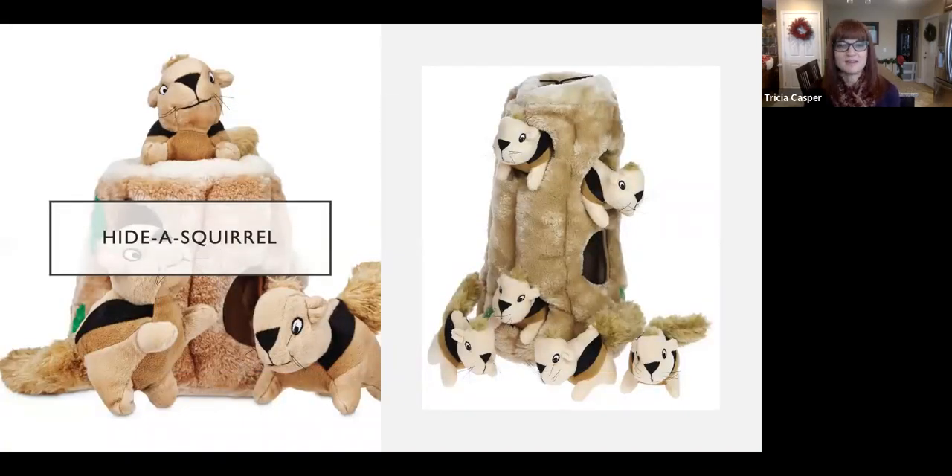Next up we've got Hide-a-Squirrel. This has always been one of my dogs' favorites because they like soft squeaky toys that are small to carry around. It's great for dogs that aren't as food-motivated but maybe like squeaky toys. There are two different versions — a three-squirrel and a six-squirrel — and dogs that love this toy will go crazy for the tall one with six squirrels. Plus if they lose or hide one somewhere, you've got five more. Hide-a-Squirrel is definitely a fan favorite in our house.